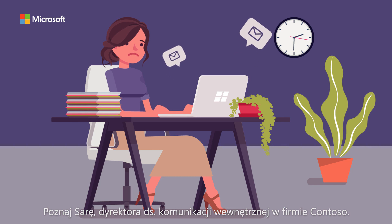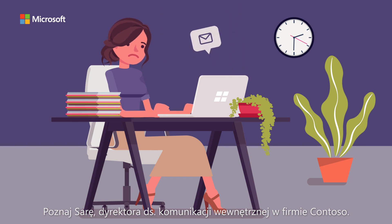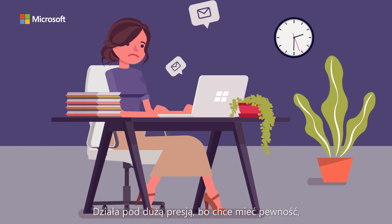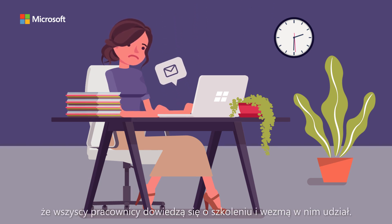Meet Sarah, the internal communications manager at Contoso. She's really busy and has an important training to announce, and is under a lot of pressure to ensure all employees read it and attend.